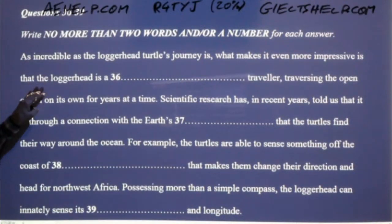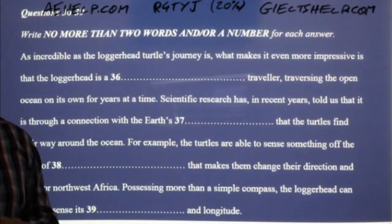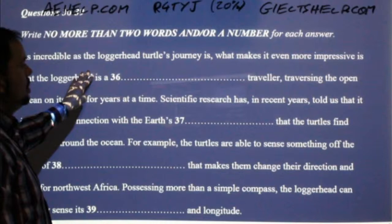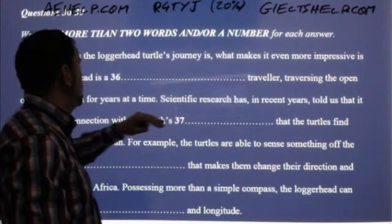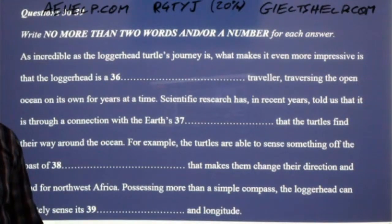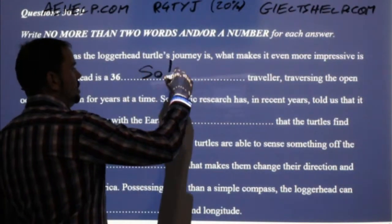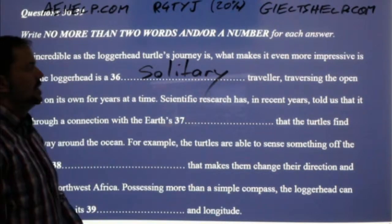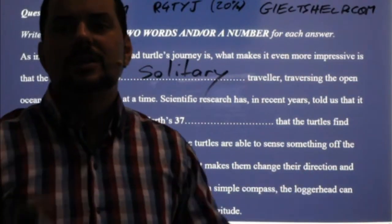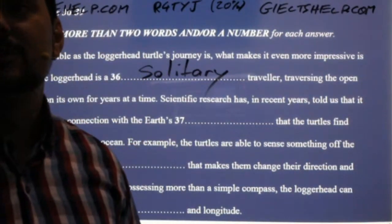Here you had to complete this paragraph — it's all paraphrased, so some words match with what the professor is saying, but many words do not. As incredible as the loggerhead turtle's journey is, what makes it even more impressive is that the loggerhead is a something. The answer is 'solitary.' Solitary means alone or a lonely traveller. In the cartoons they always show loggerhead turtles travelling in groups, like in Finding Nemo, but it's actually not true — they travel alone.